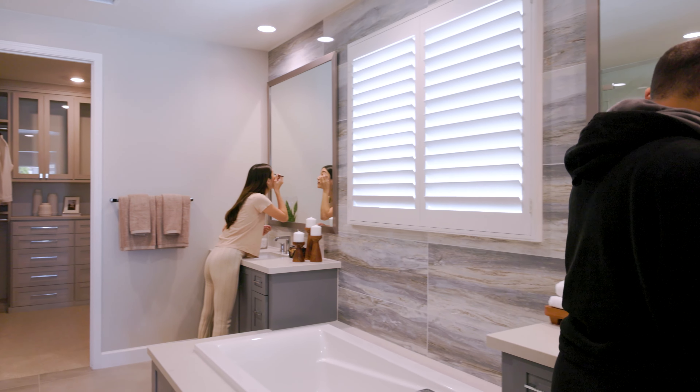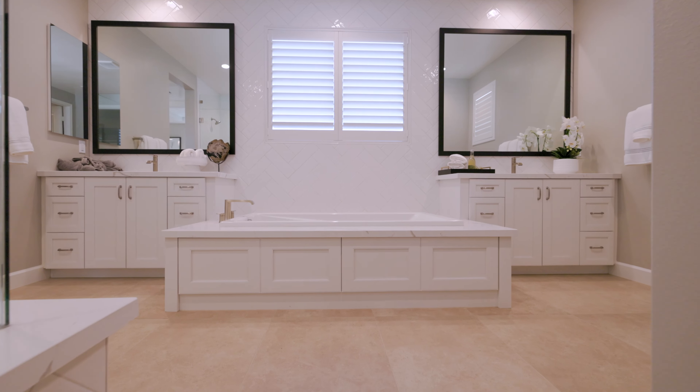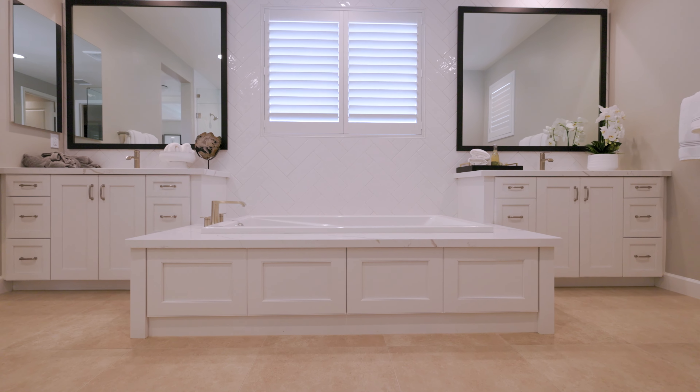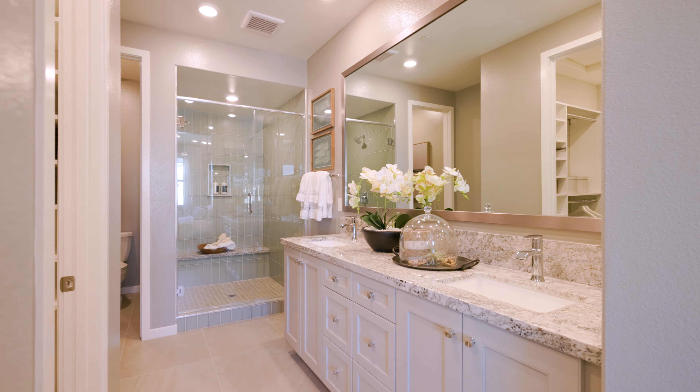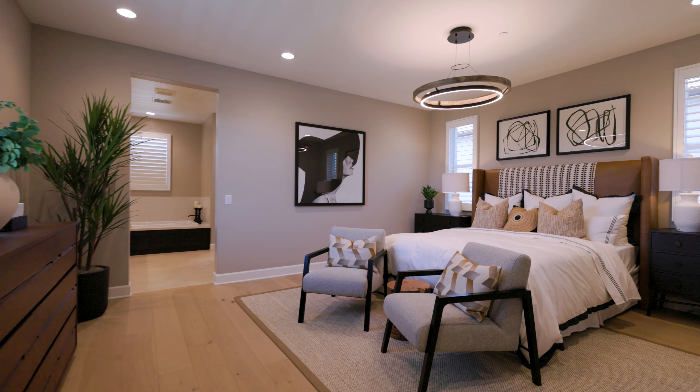At Del Sol, you can choose from a diverse selection of floor plans, including both single family homes and townhomes. Start the morning off right in your spacious primary suite, where you and your partner have plenty of room to get ready for the day.